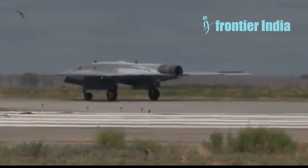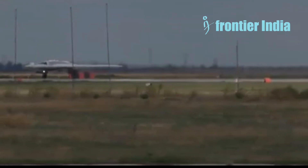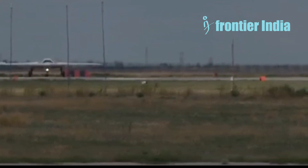Hey everyone, and welcome to our channel. Today we will talk about the world's biggest UAV, the Sukhoi S-70 Okotnik-B, which will enter production this year.